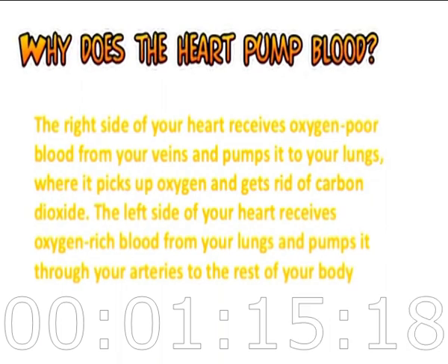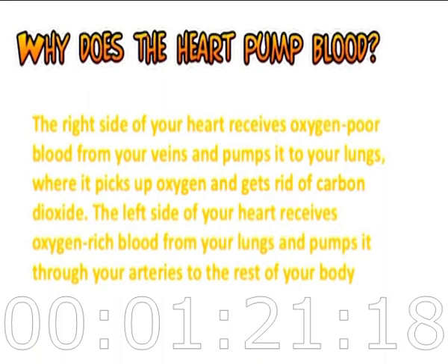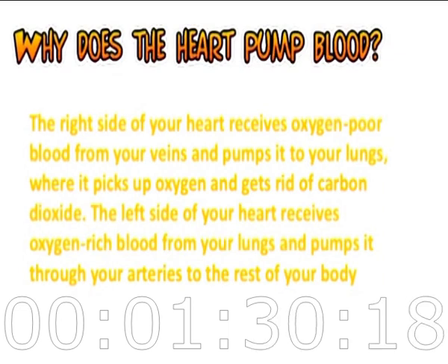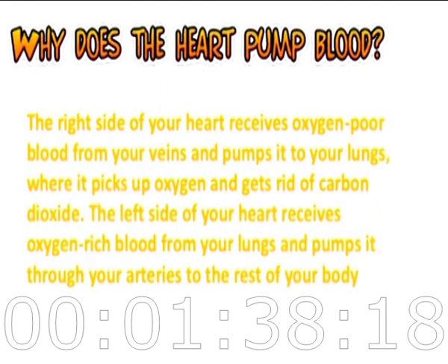Why does the heart pump blood? The right side of your heart receives oxygen-poor blood from your veins and pumps it to your lungs, where it picks up oxygen and gets rid of carbon dioxide. The left side of your heart receives oxygen-rich blood from your lungs and pumps it through your arteries to the rest of your body.